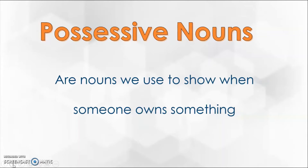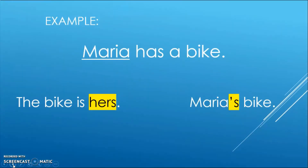Possessive nouns are nouns we use to show when someone owns something. The word possessive means to own or to have. Here's an example: the sentence 'Maria has a bike.' Notice I underlined the noun in the sentence that owns something — in this case it's Maria. There are two ways I can show ownership. I can change the sentence to say 'the bike is hers,' or I could add an apostrophe and an S to the noun's name to show that noun owns something else in the sentence.